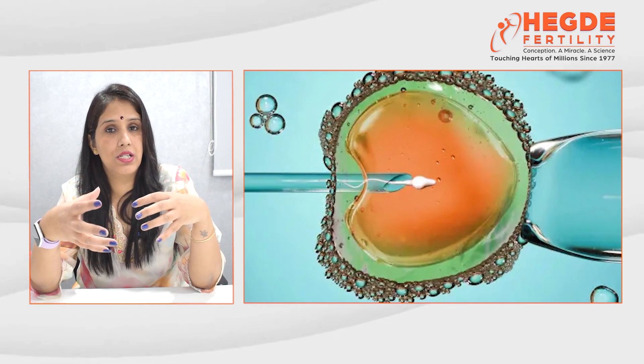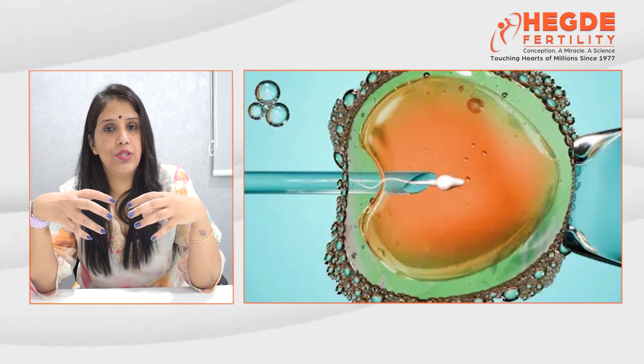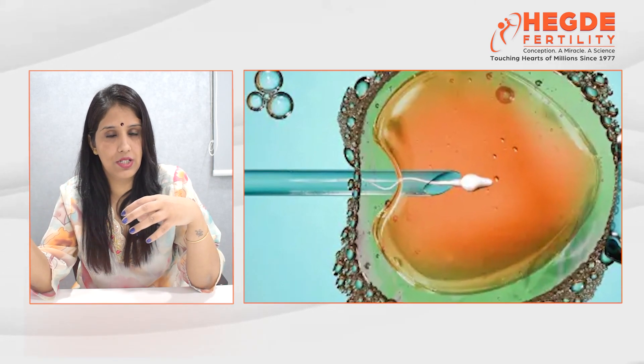This helps clinicians and parents to select a euploid embryo for transfer, which improves the IVF success rate and minimizes the miscarriage rate.